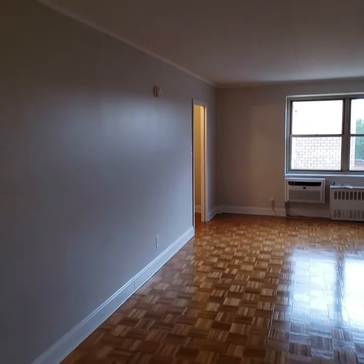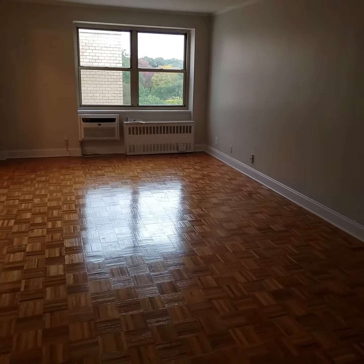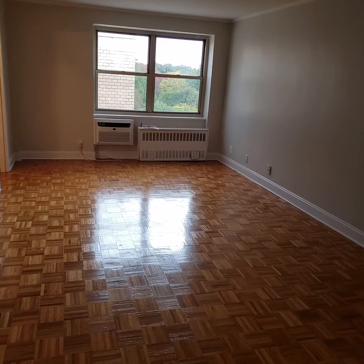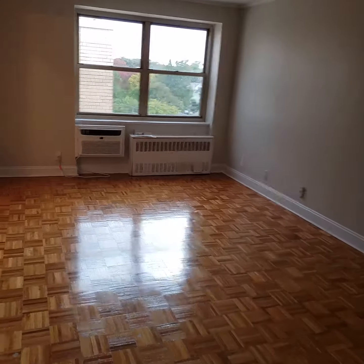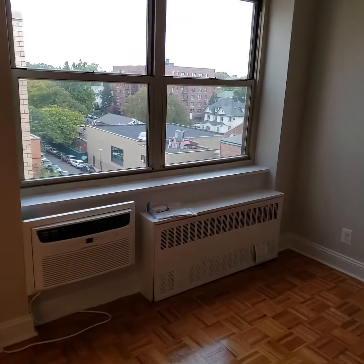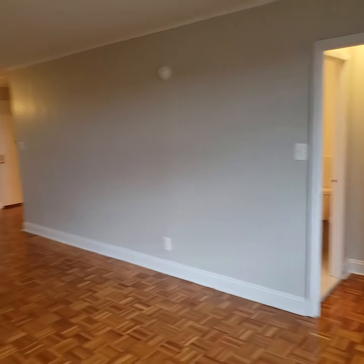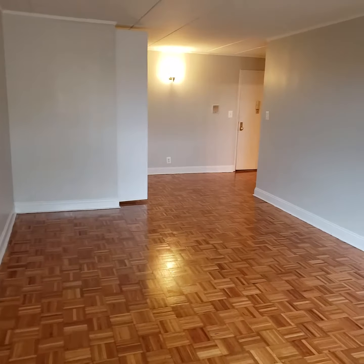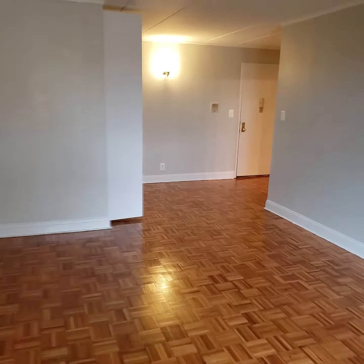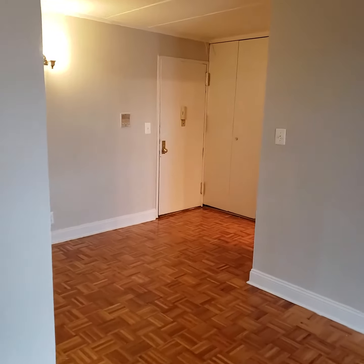If you would like to view this apartment, my name is Robert Salisbury. You can call me at 646-470-2787. Or you can email me at rsalisbury@kwnyc.com — that's r-s-a-l-i-s-b-u-r-y at kwnyc.com. Thank you.